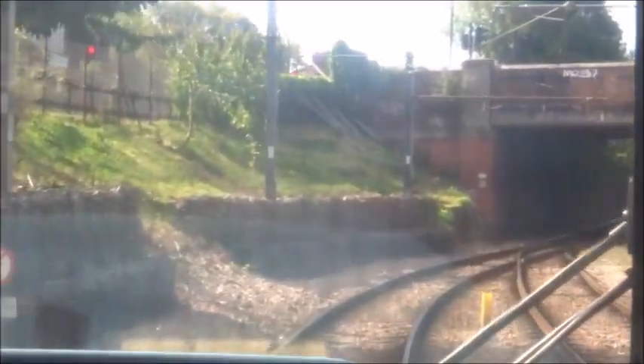Also of interest is this short section of interlaced track, just west of Mitcham.